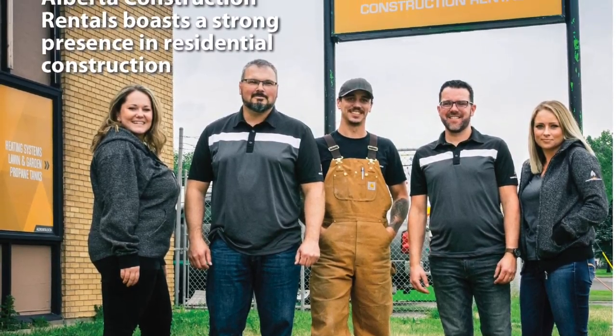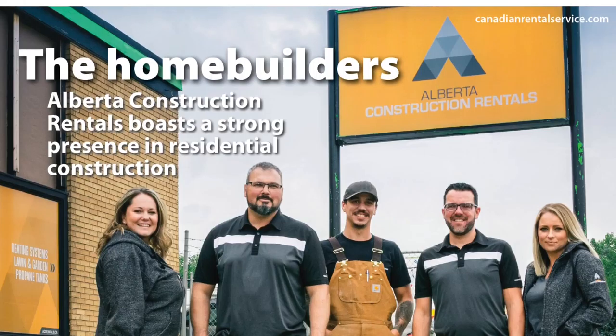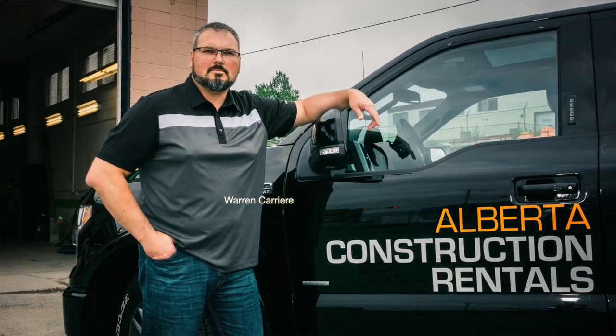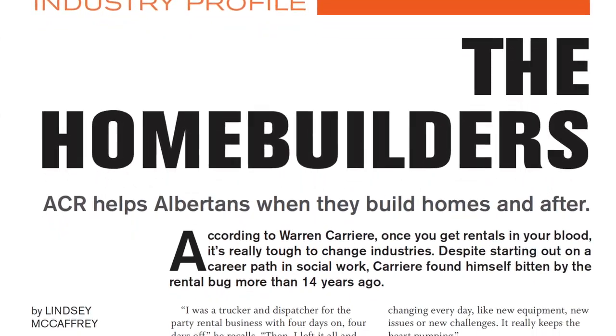This month we go to Alberta to introduce you to Alberta Construction Rentals, a new Calgary store that started up during some tough economic times in the province. But that hasn't stopped Warren Carrier and his team from succeeding and even expanding into Fort McMurray. Find out how in our profile story.